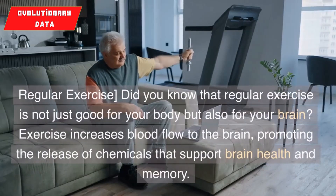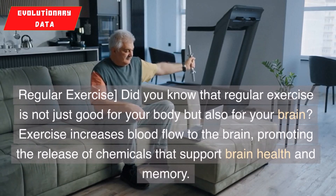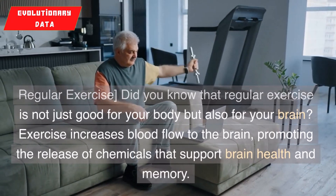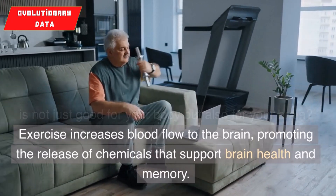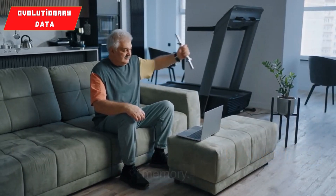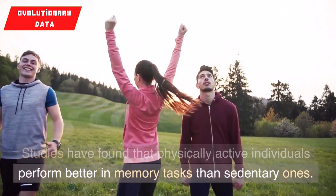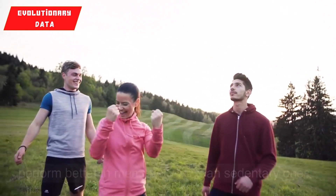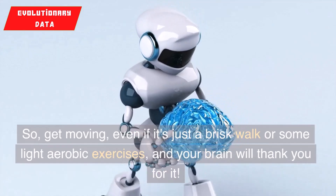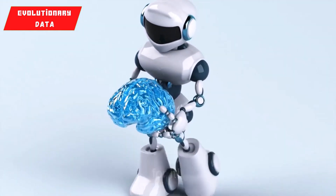2. Regular exercise. Did you know that regular exercise is not just good for your body but also for your brain? Exercise increases blood flow to the brain, promoting the release of chemicals that support brain health and memory. Studies have found that physically active individuals perform better in memory tasks than sedentary ones. So get moving, even if it's just a brisk walk or some light aerobic exercises, and your brain will thank you for it.